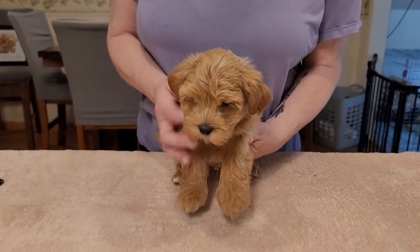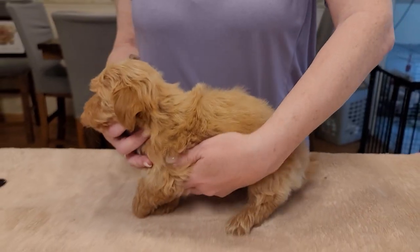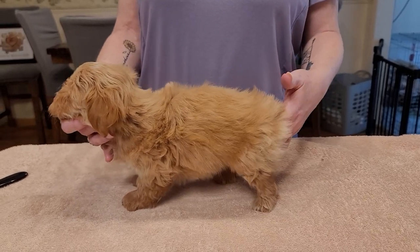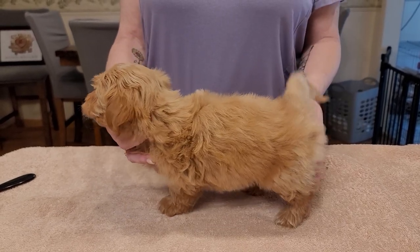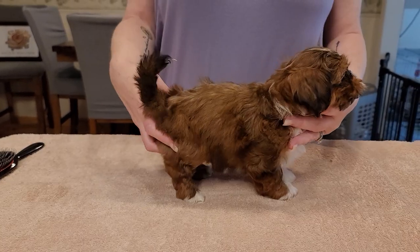Say hi, baby. I'm such a pretty boy. Come on, you can stand. Oh, puppy. A little scary on the counter — it's to be expected.